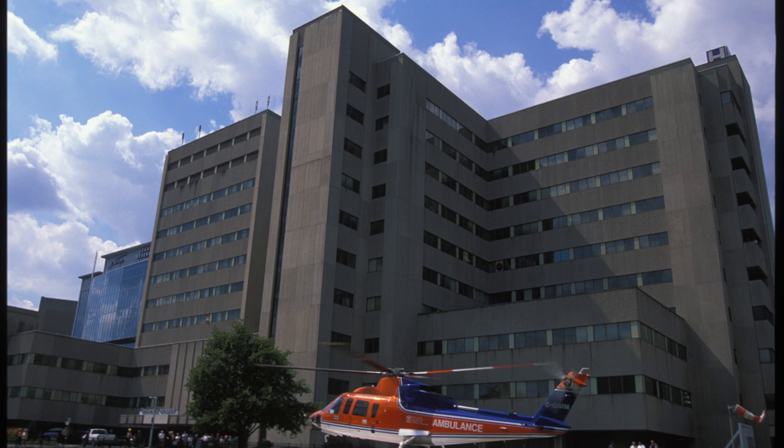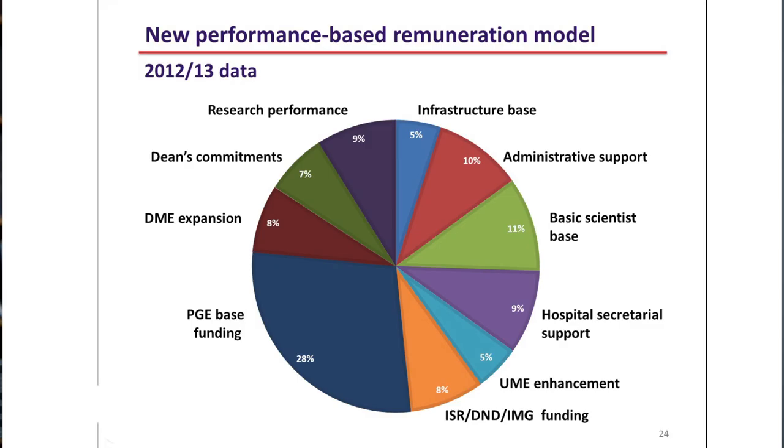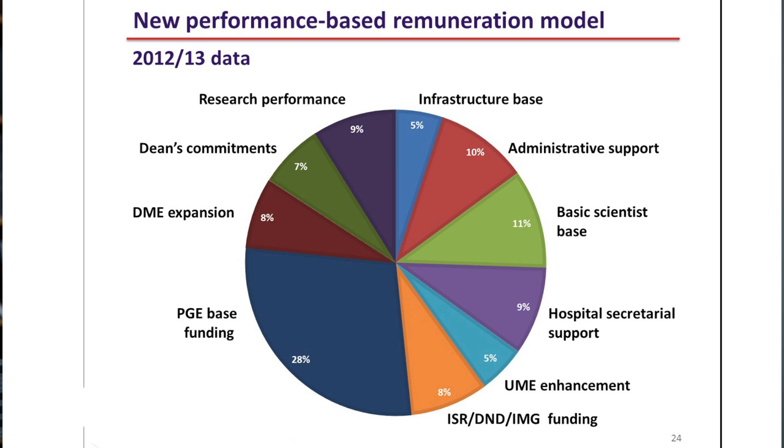So what have we done? We had an agreement working with our partners on the hospital side — and this goes back almost three and a half years ago — that we would put all of the funds on the table so there would be transparency. Dollars that as a chair I would never have seen other than they showed up on my books and I didn't know where they came from. Now everybody declared where they came from.